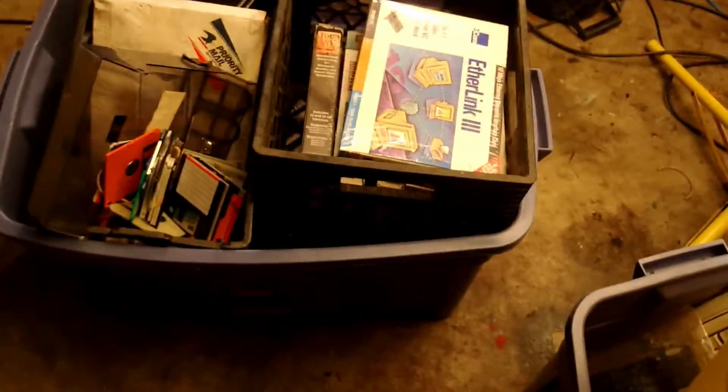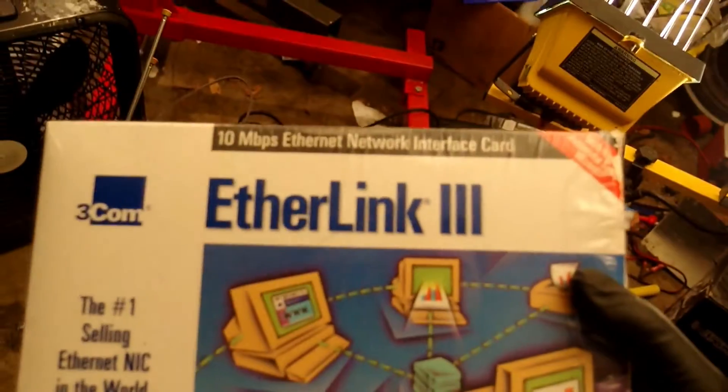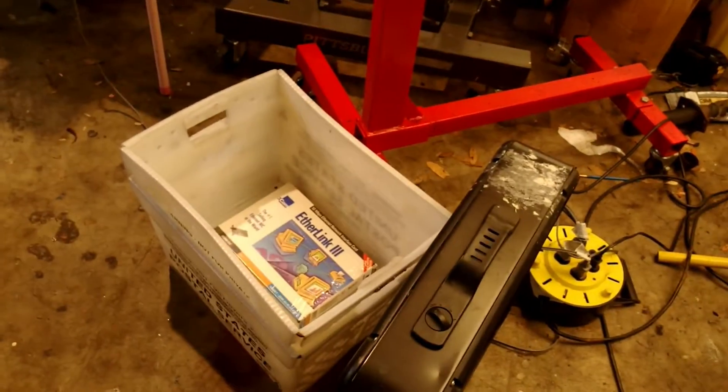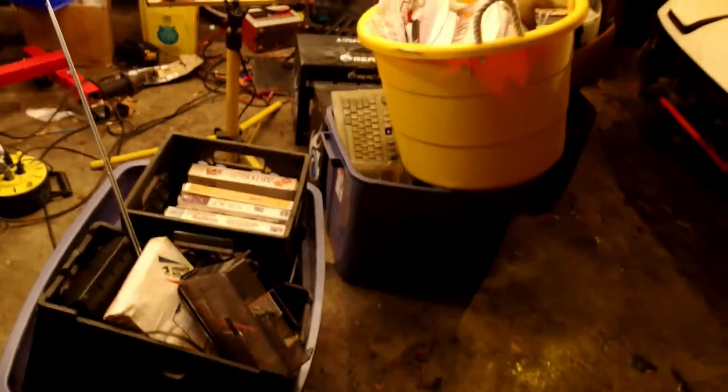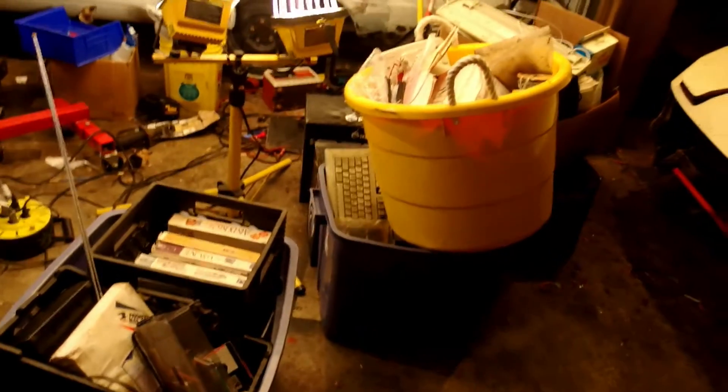Got some keeper bins over here. First up: EarthLink 3 network interface card — the box has been opened but the card's still in there. A little history on the stuff we're going through: it's from a house cleanout. The house was purchased and all the stuff was still in it. The previous owner, now deceased, was a programmer in the 70s and 80s and a college computer professor. A lot of what I've been getting is actually beta software.